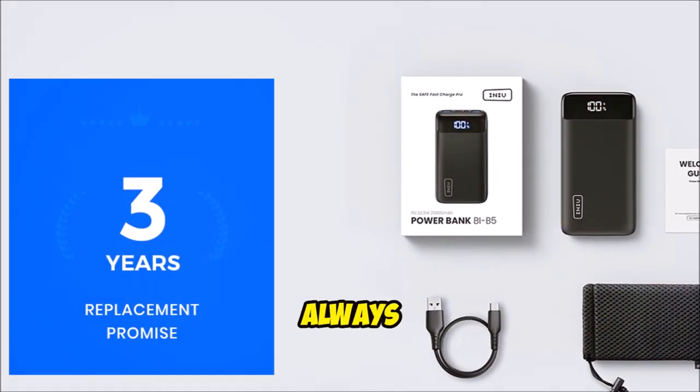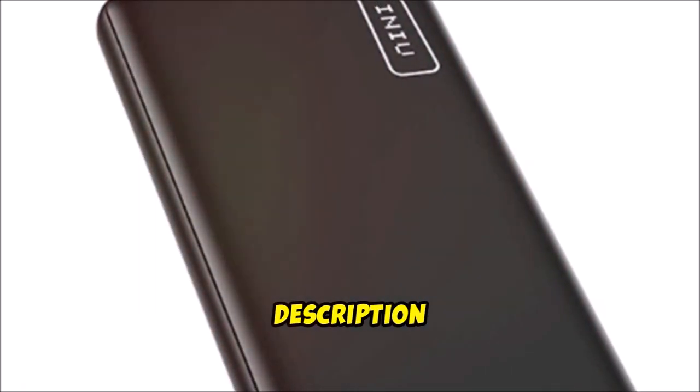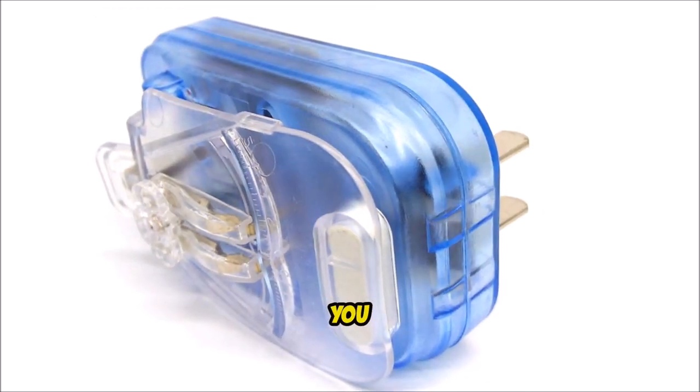So if you're always on the move, this is the gadget you need. Click the link in the description for a safe, direct purchase. Trust me, you won't regret it.